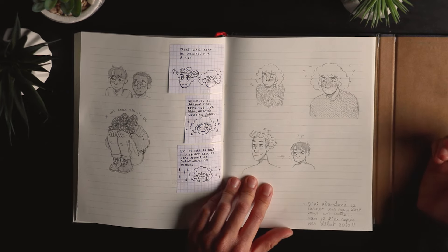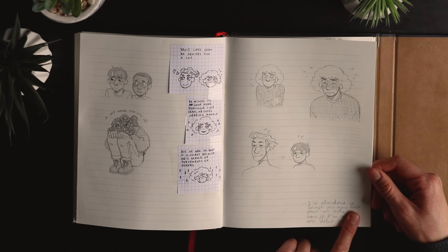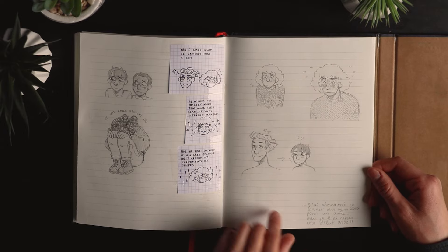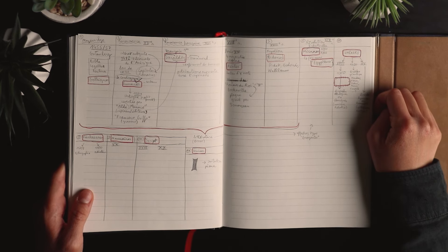Sean and Yanis. So that's when I stopped using this sketchbook — I stopped around March 2019 for another one, but picked it up again at the beginning of 2020. That's some lesson notes I took in class about fonts — types of fonts and when they were created. It's actually really interesting, but the lessons were really long with a lot of information.